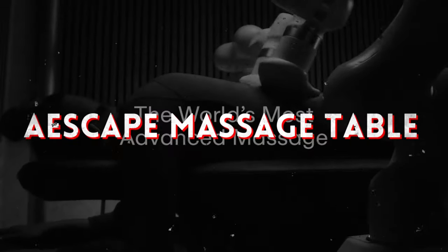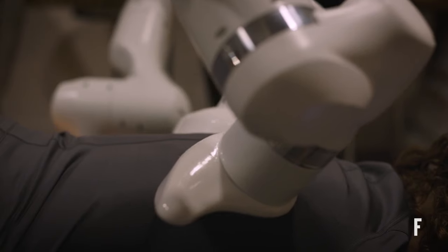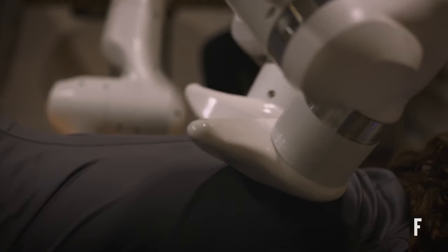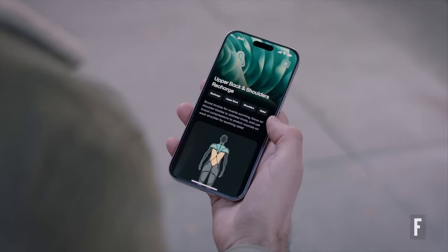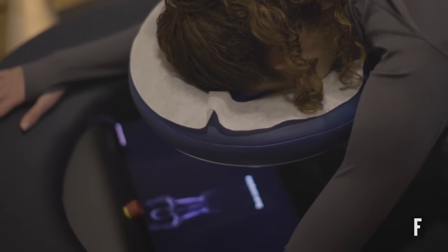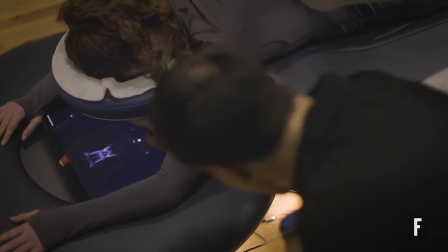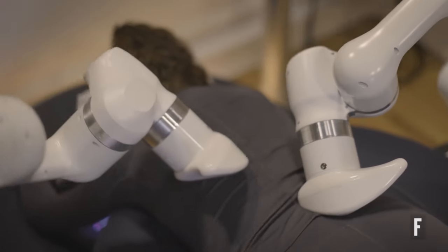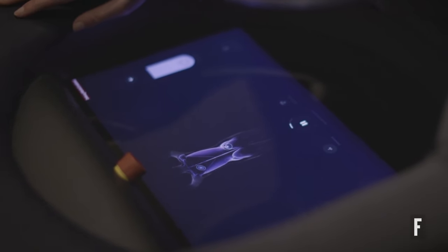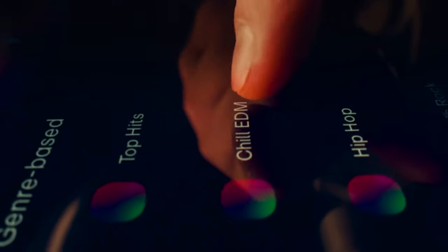Indulge in ultimate relaxation with the Escape Massage Table — your personal oasis of tranquility in the comfort of your own home. Equipped with robotic arms and advanced body scanning technology, this massage table offers customizable massages tailored to your unique needs. With heated air points and adjustable pressure settings, you can unwind and rejuvenate your body with the touch of a button, whether seeking relief from tension or simply indulging in some well-deserved pampering.